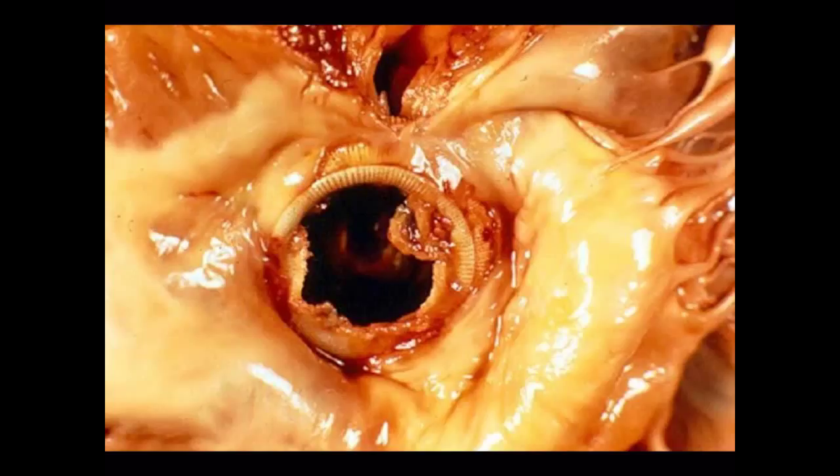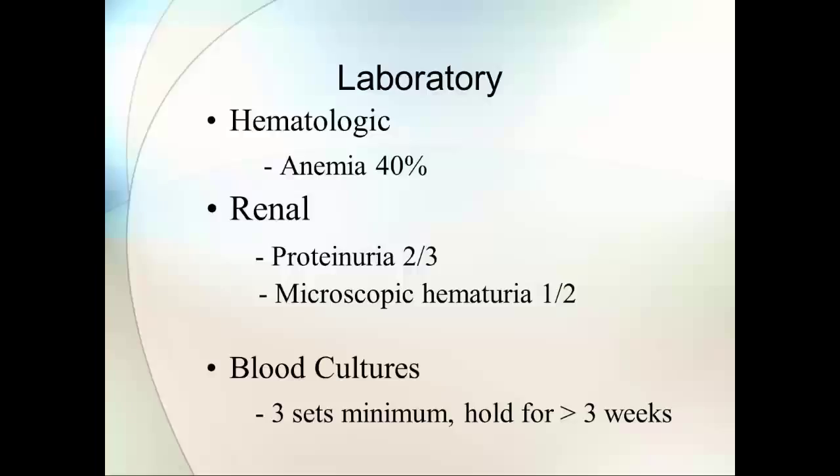Other lab findings I've found helpful include microscopic hematuria, especially in a patient who has some echo findings — maybe they got an echo for another reason and something that may or may not be a vegetation was seen. Microscopic hematuria and proteinuria — evidence of renal involvement, evidence that something is being flicked off this valve — can sometimes be useful.